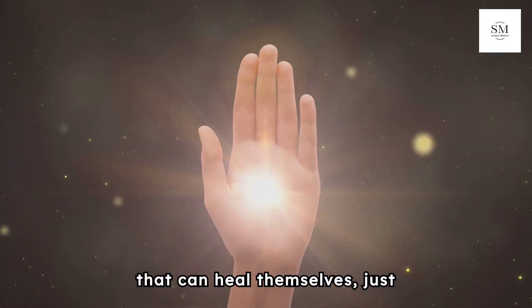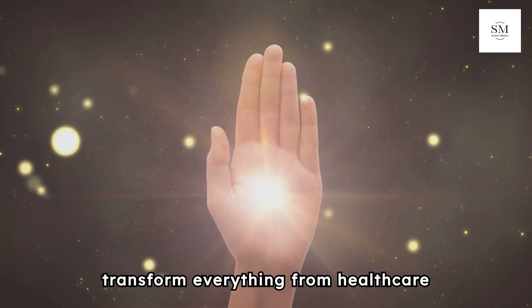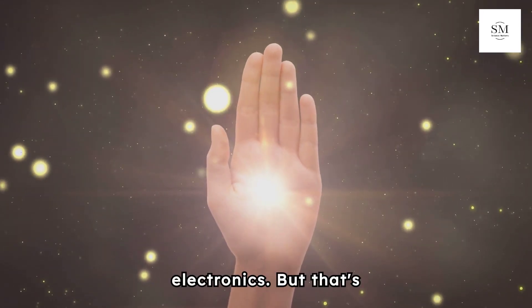Think about it. Robots that can heal themselves just like human skin could transform everything from healthcare to consumer electronics.